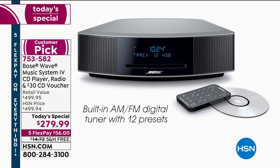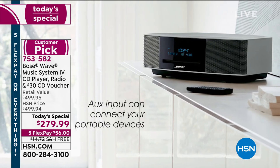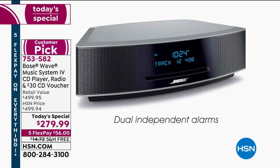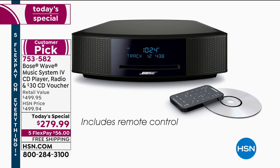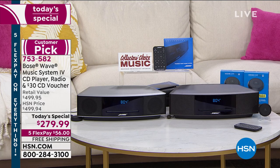First of all, it comes with a slot-loaded CD player and that classic remote control — compact, portable. You slide a CD in and play your music. The sound, the volume without distortion, is incredible. It has dual independent alarms. Bose quality is second to none.